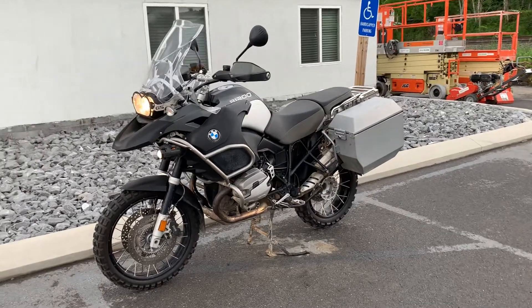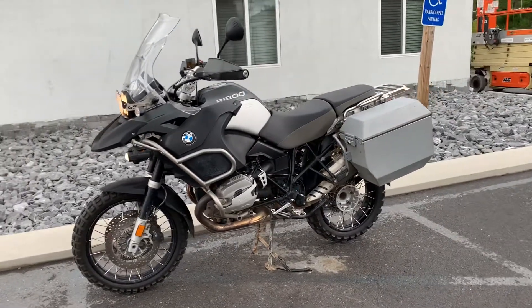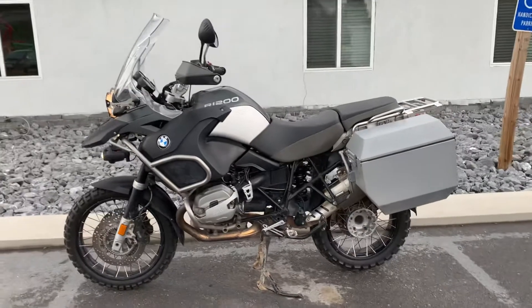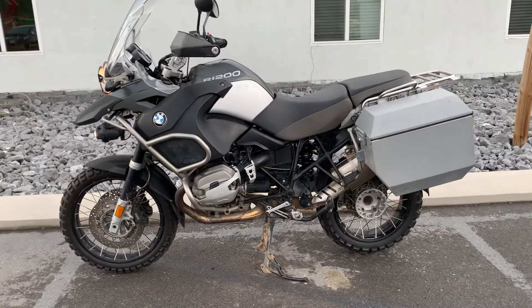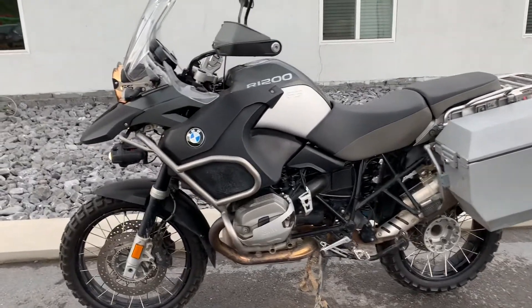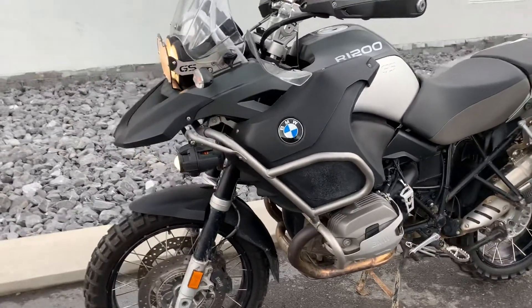Hello, Josh here from BMW Motorcycles of Tyrone, and thank you for the interest in this 2010 R1200 GS Adventure. This bike's got some miles on it — 74,000 miles — but it's in great running condition.